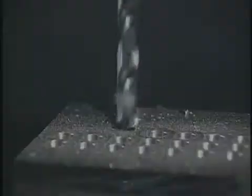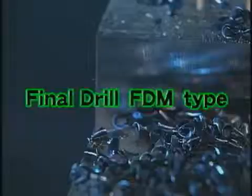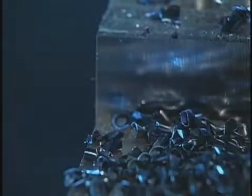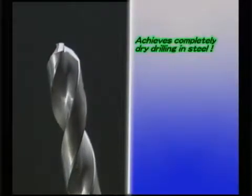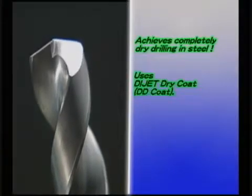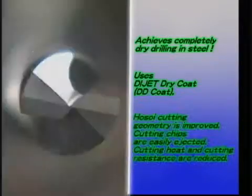Achieving complete dry processing: the Final Drill FDM type has accomplished completely dry drilling in steel for the first time in the industry. The Final Drill FDM type adopts the newly developed Die Jet Dry Coat, which offers high heat resistance and self-lubrication. The Hosoi cutting geometry, with an excellent reputation, has been further upgraded.